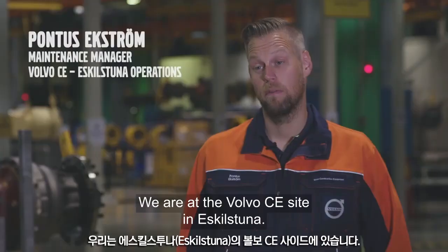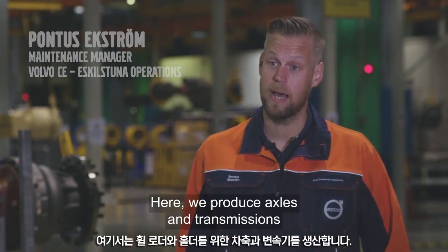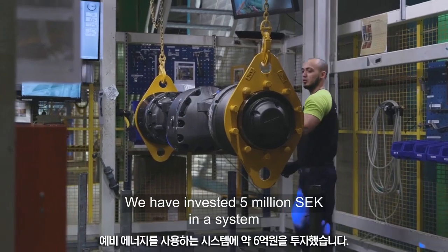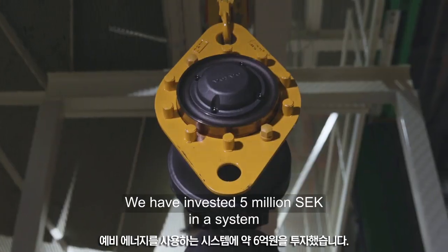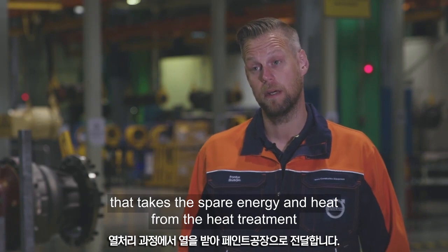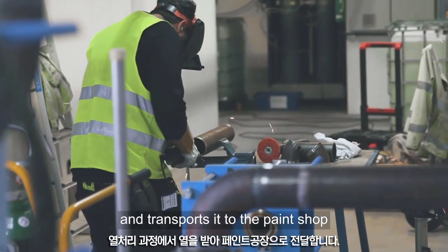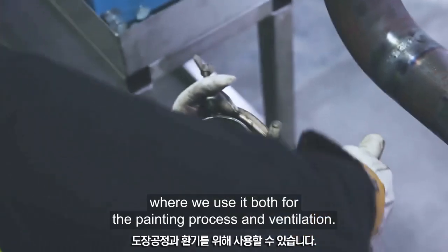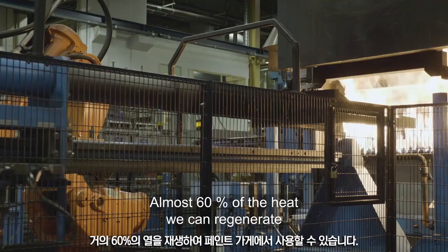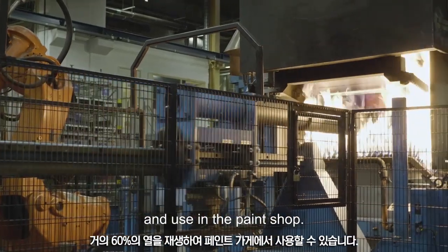We are at the Volvo CE site in Eskilstuna, where we produce axles and transmissions for wheel loaders and haulers. We have invested five million Swedish crowns in a system that takes spare energy and heat from the heat treatment and transports it to the paint shop, where we use it both for the painting process and for ventilation. Almost 60% of the heat we can regenerate and use in the paint shop.